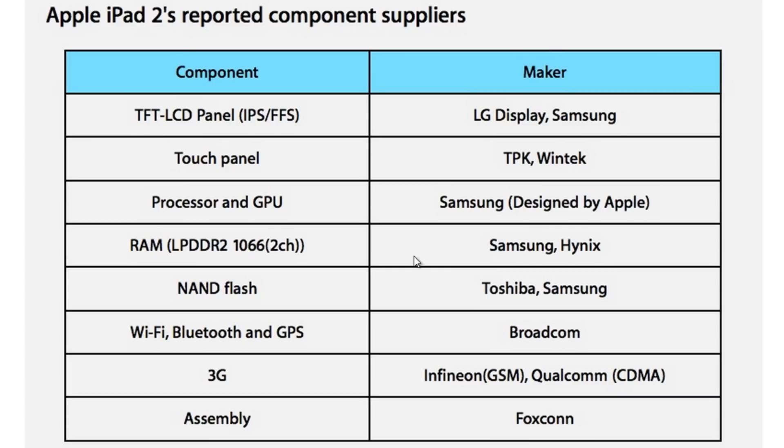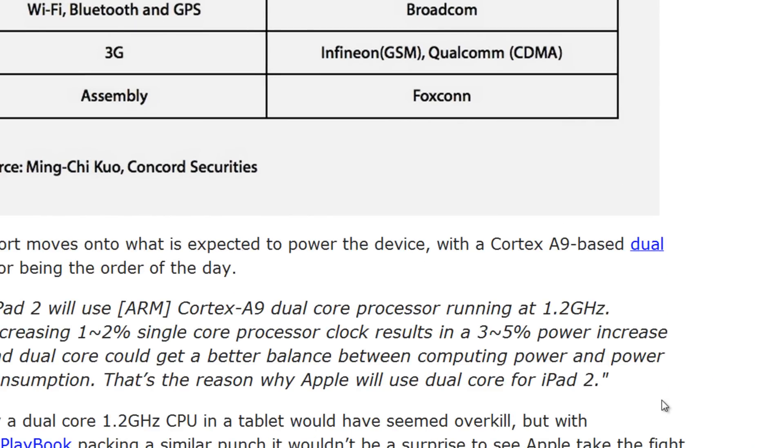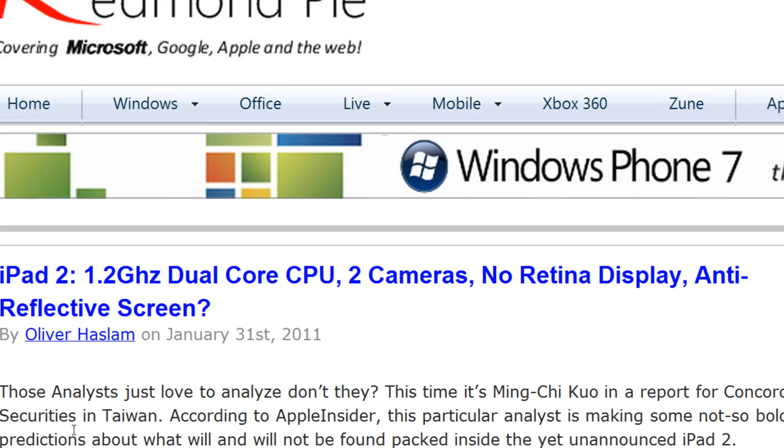Here is a chart that contains the list of components that the iPad 2 will feature and the maker of those components. I'll link you guys to this Redmond Pie post so you can check out the table — it's pretty interesting. For instance, I didn't know that LG and Samsung made the LCD panels on the iPads, or will be making them on the iPad 2. You should check out that chart if you want to know which companies are involved in making the iPad 2.